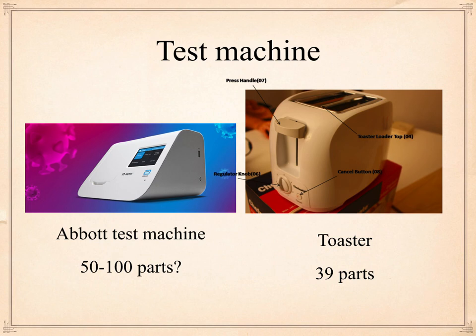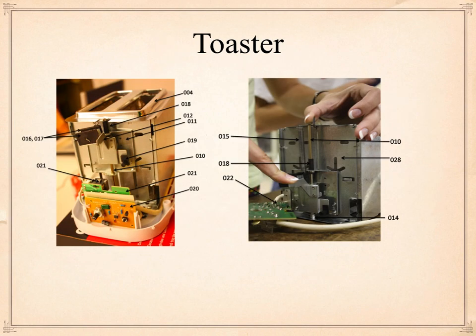Here's a test machine. The Abbott test machine is about the size of a toaster — and on the right side I've got a toaster. I've got to guess at how many parts are in the Abbott test machine; I'm going to guess 100 parts. In this particular toaster, which is certainly a simpler machine, it has a lot of the same things. You heat up the sample in the Abbott test machine, it goes through test cycles — or you heat up things in toast. It's got 39 parts in the toaster.